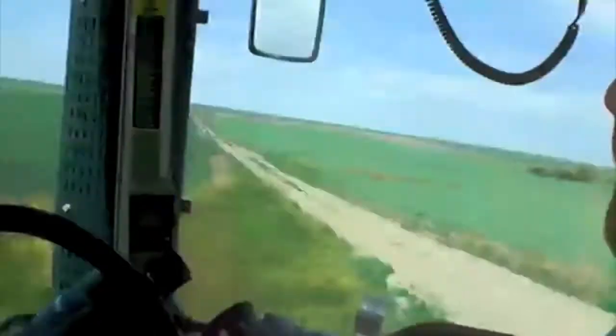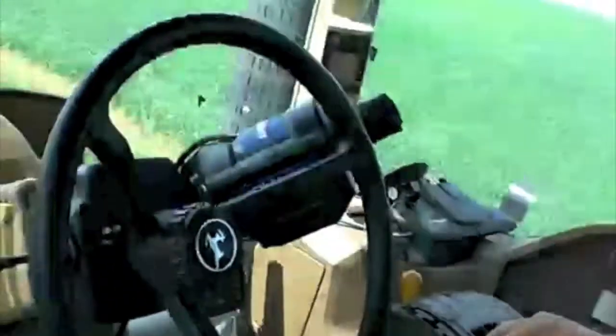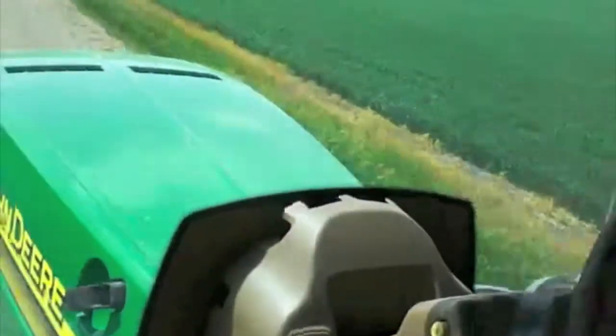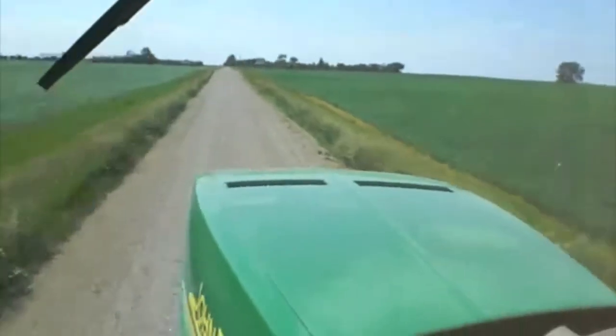This is John Deere's biggest tractor — one of them. It's a 2005 John Deere tractor, the biggest one they made that year. I think there's one bigger this year, which is 2008. This is in Gravelberg, Saskatchewan.